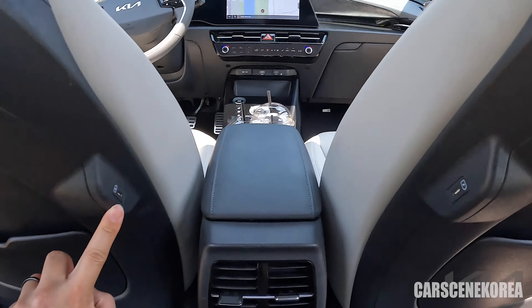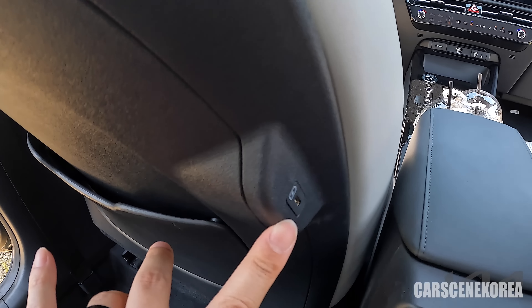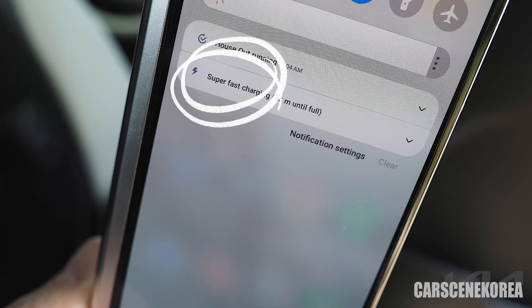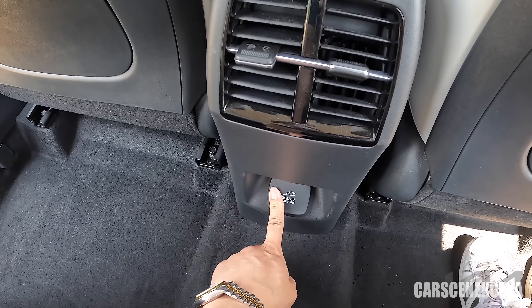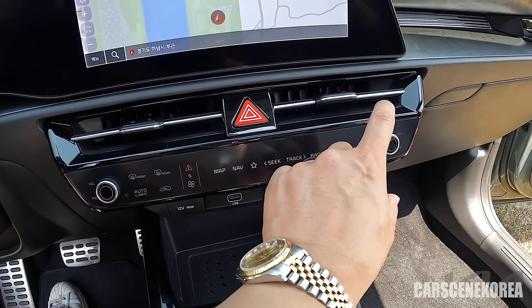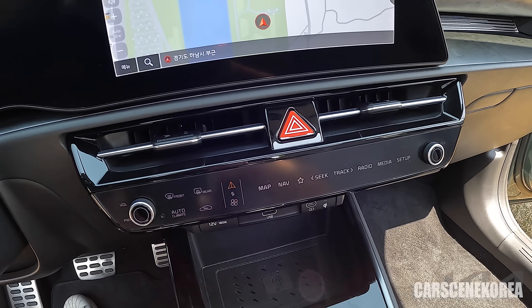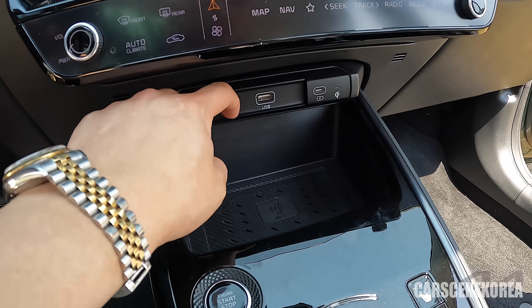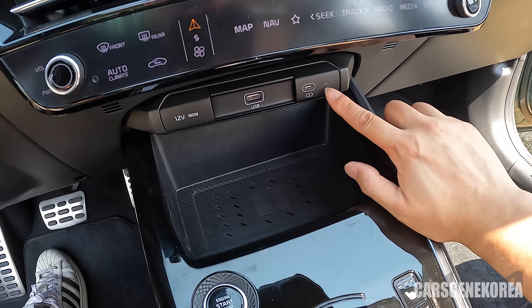I would actually point this out as one of the best features — a game changer for passengers in the second row. This supports super fast charging, both left and right, so you don't have to fight over charging ports anymore. There is a 220-volt outlet right here. Everything has now been integrated into this one row — you can adjust your AC, access map navigation and other infotainment, USB, 12-volt, charging ports, and you can also wirelessly charge your phone, with the indicator right there.